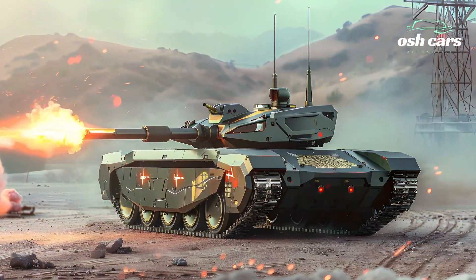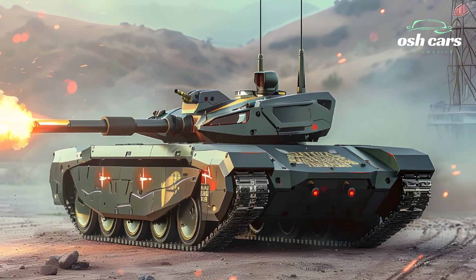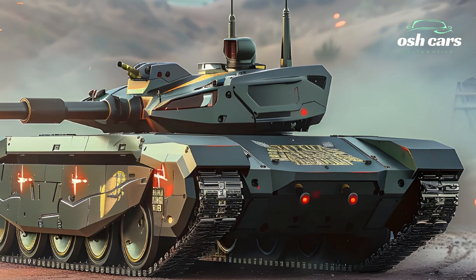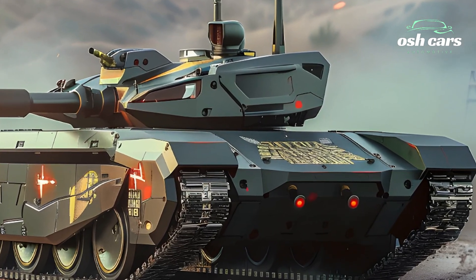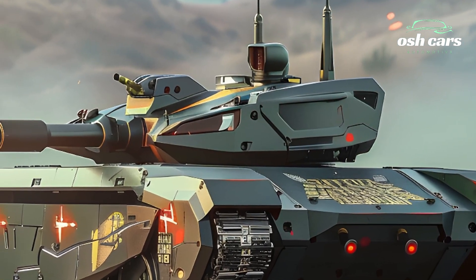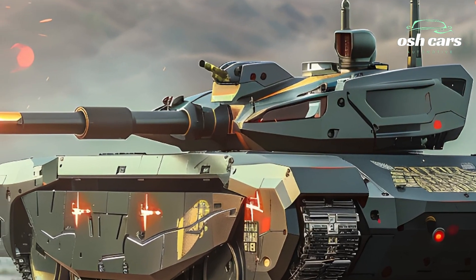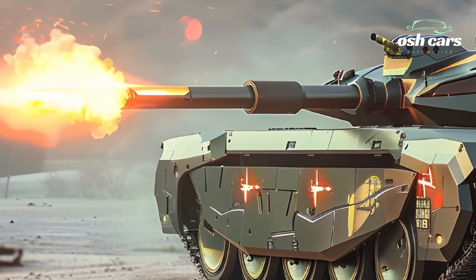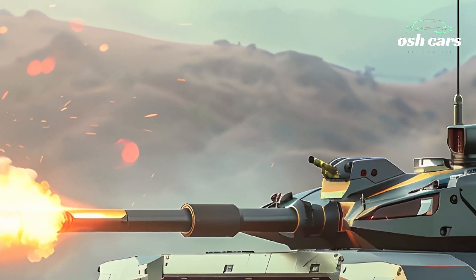Protection is a key priority in the Altai's design. The tank boasts a modular armor system composed of composite and explosive reactive armor, providing superior defense against modern anti-tank threats. Its active protection system (APS) detects and intercepts incoming projectiles, enhancing survivability in high-threat environments.